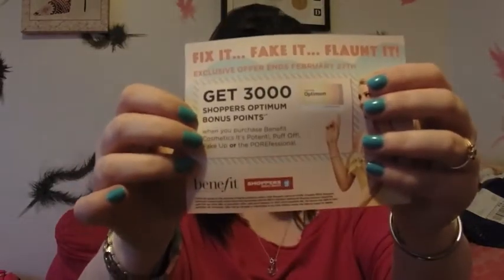And if you purchase the It's Potent, the Puff Off, the Fake Up, or the Porefessional, you get a bonus 3,000 Shoppers Optimum points at Shoppers. My Canadian girls who collect these points, go get you some.